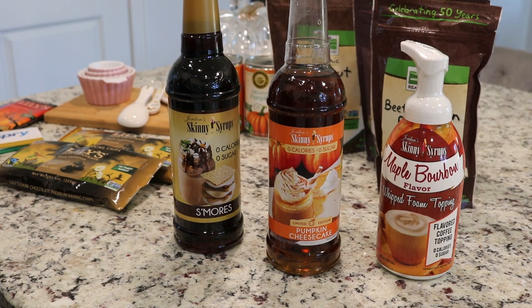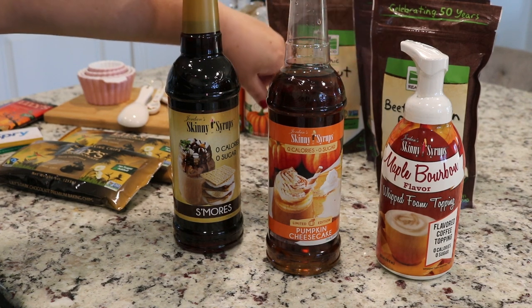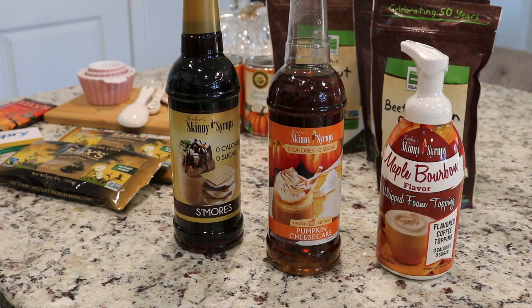So that is it, guys. Short, sweet, and simple. I just needed a few of these things to make some of those fat bombs. Thanks so much for watching — I appreciate your time and I'll definitely catch you at the next one.